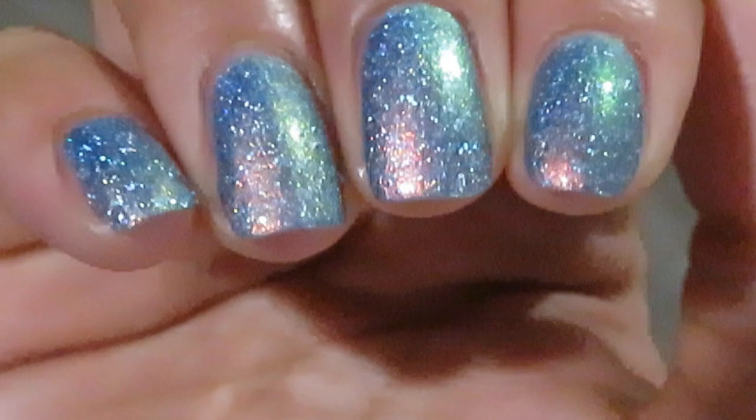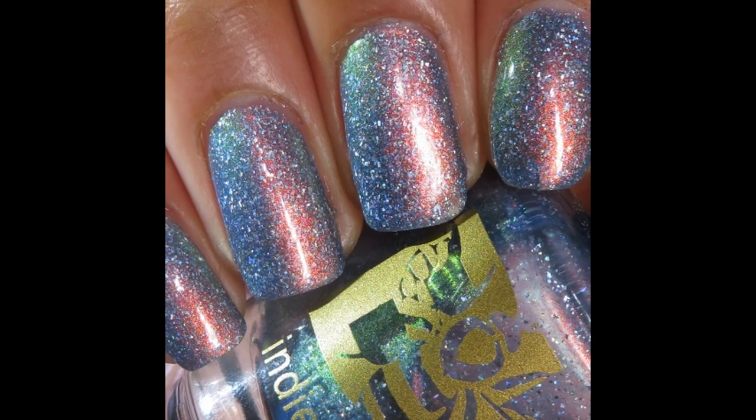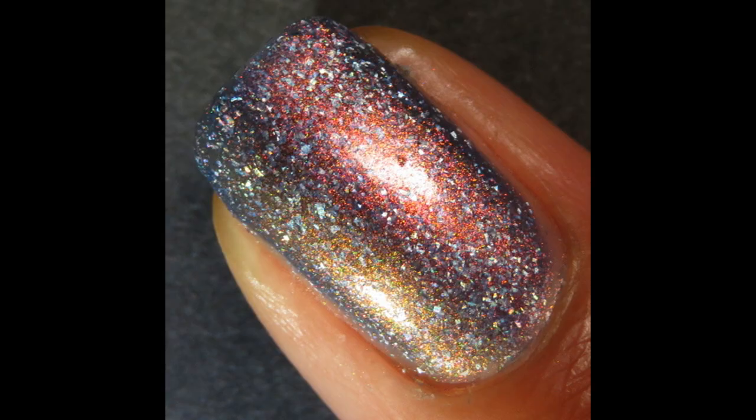When you take it into lower lighting, check out the green and the gold — just such a unique combination against that blue base. Pictured are two coats of A Lion with a Thorn in its Paw by Bee's Knees Lacquer. All of these have a glossy top coat, which I'll talk about later in the video.